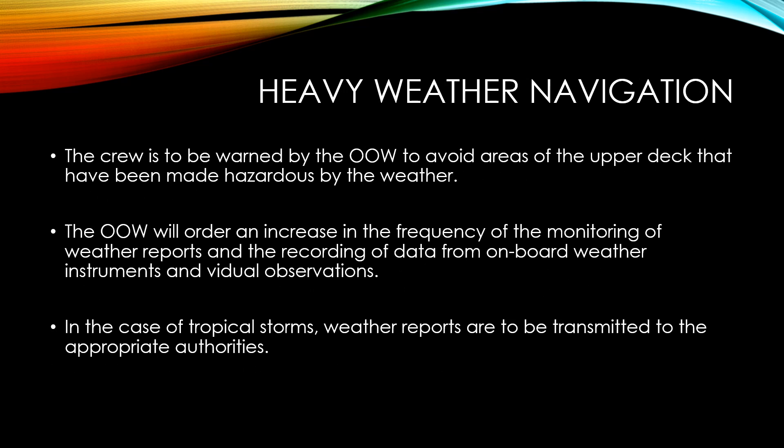The crew is to be warned by the officer on watch to avoid areas of the upper deck made hazardous by the weather. The officer on watch will order an increase in the frequency of monitoring weather reports and recording data from onboard weather instruments and visual observations. In the case of tropical storms, weather reports are to be transmitted to the appropriate authorities.